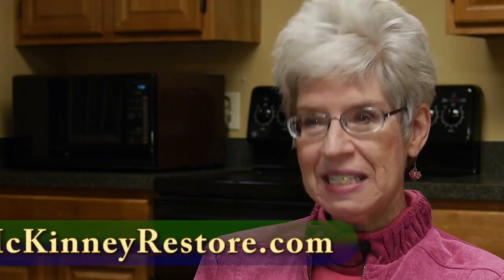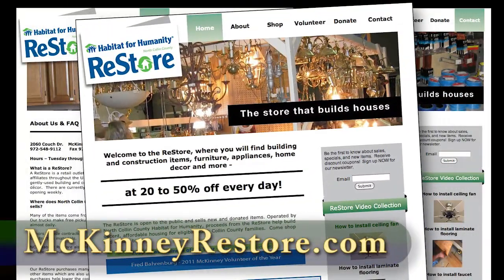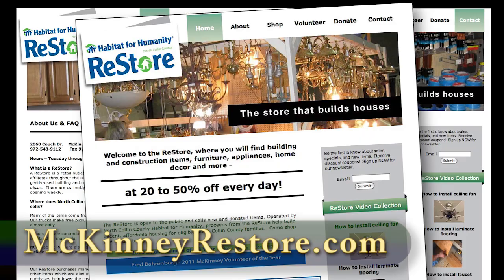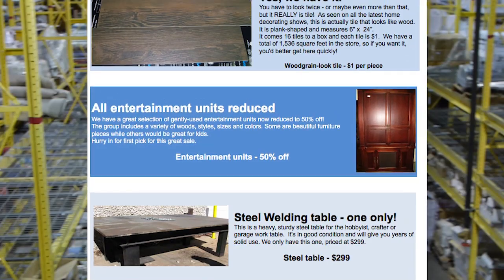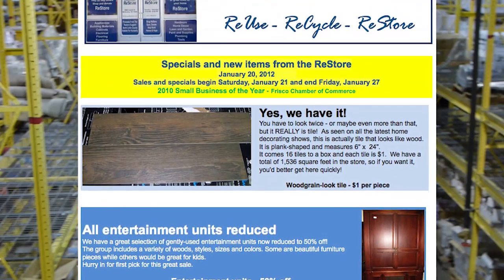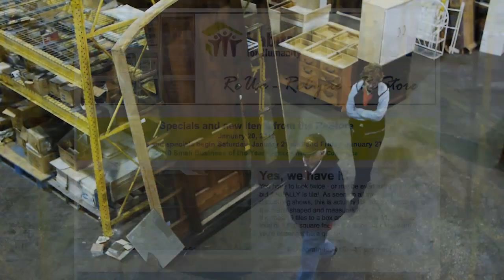We have a website, www.mckinneyrestore.com, or .org, whichever you wish. And we also have a weekly newsletter. It comes out every Friday. Right now we have a circulation of about 1800 people.